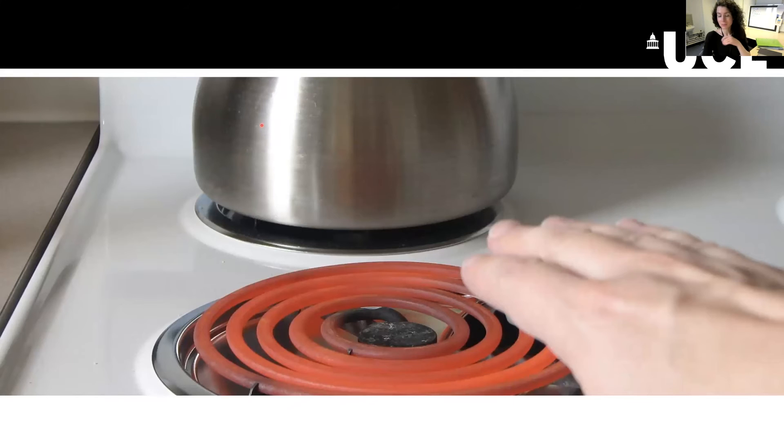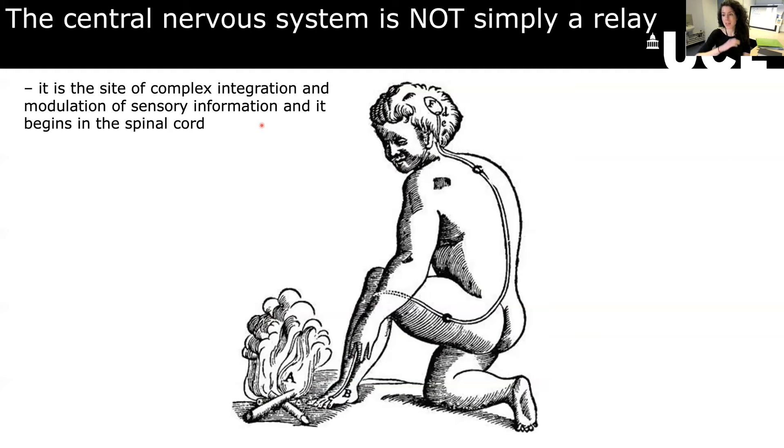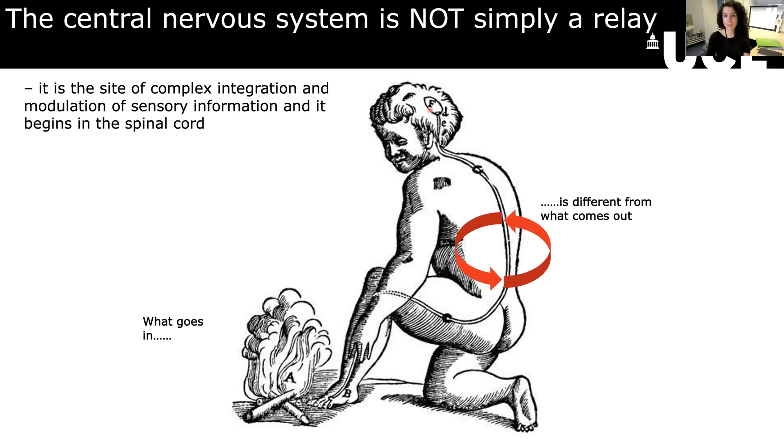A slightly less pleasant example is if you burn your hand on a stove or you have a sunburn, suddenly touch becomes painful. Something that wouldn't have been painful before the burn becomes painful because of the result of the injury. Why does this happen? How do we have an interaction between sensations even though everything is so separate within the skin? Well, it happens because the central nervous system is not just a relay system. We don't just have information that comes in and lights up the brain like a little bell, as Descartes had in his drawing. What goes in is very different to what we experience, and this first merging of different sensations and interactions happens within the spinal cord.